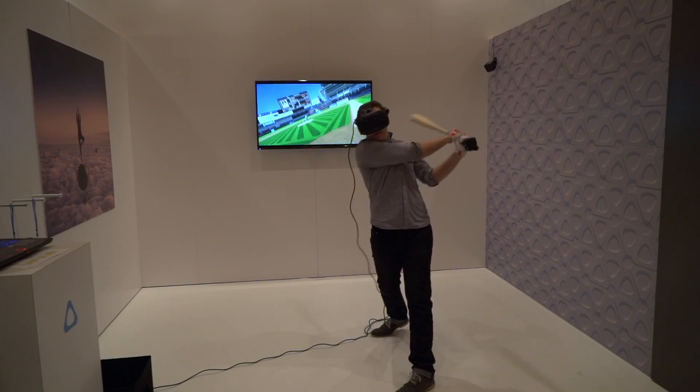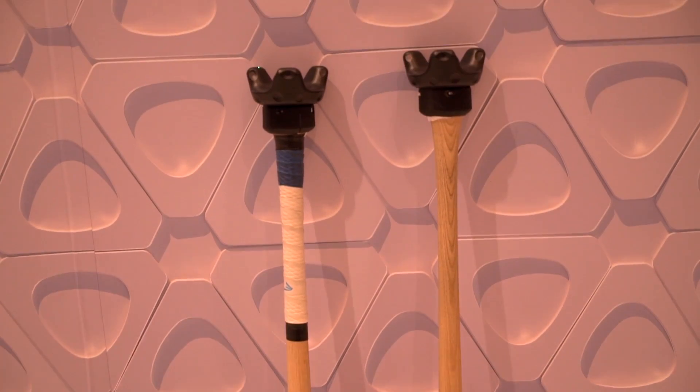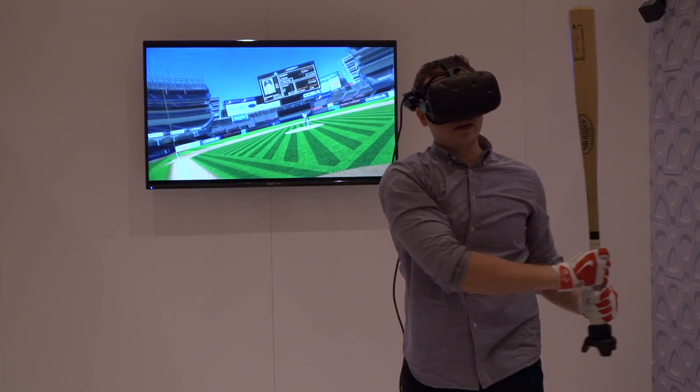The Vive Tracker has been absolutely fantastic in making our product very easy to use. The Vive Tracker has allowed us to develop a mount to attach and track really detailed information without the player having to switch bats.